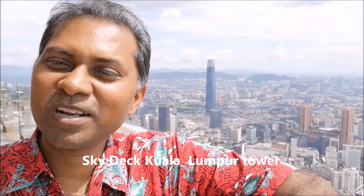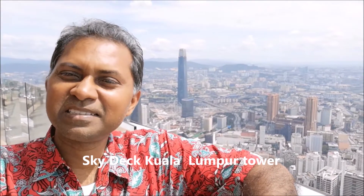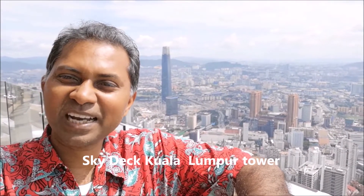One interesting place to come when you visit Kuala Lumpur is the Kuala Lumpur Tower, and this is the sky deck. From the sky deck you have an open view of the skyline.